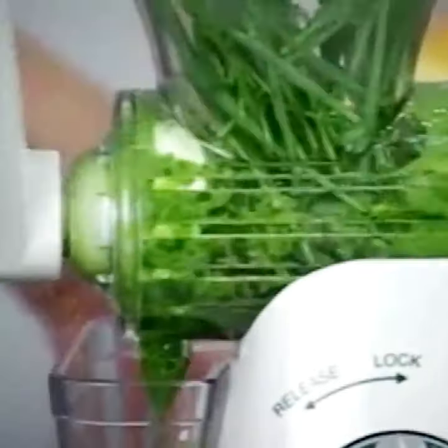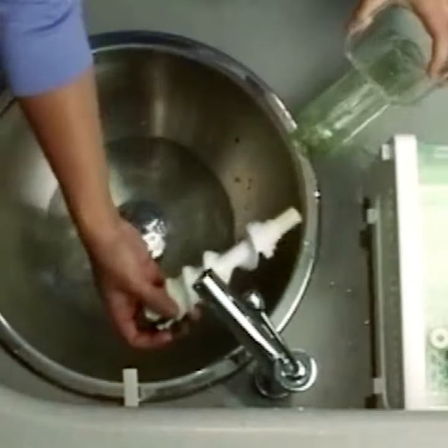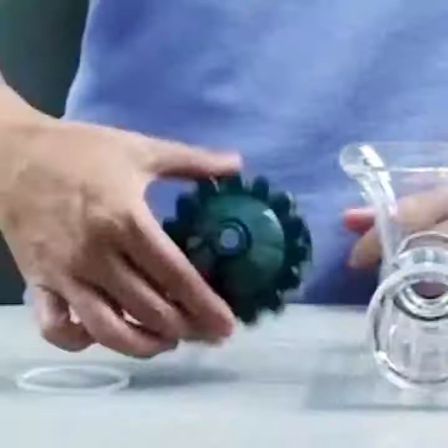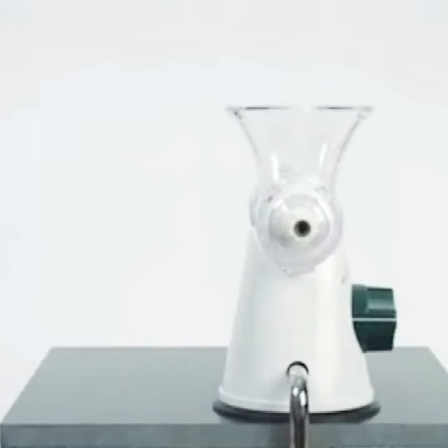The Healthy Juicer is very easy to clean and takes up almost no room in your kitchen cabinet. In fact, the Healthy Juicer is so compact you could easily take it along when you travel.